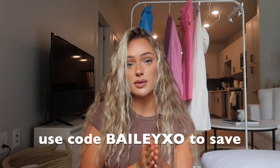That is everything I got for this White Fox Boutique try-on haul. Thank you so much to White Fox for sponsoring this video. Again, you can use my code BAILEYXO to save 15% off your order — definitely take advantage of that. I'll have everything linked down below for you to quickly shop. Give this video a thumbs up, comment down below your favorite item, and I'll see you guys in my next video!